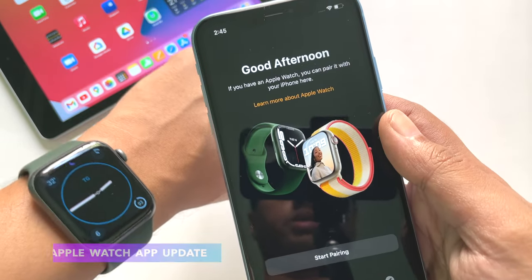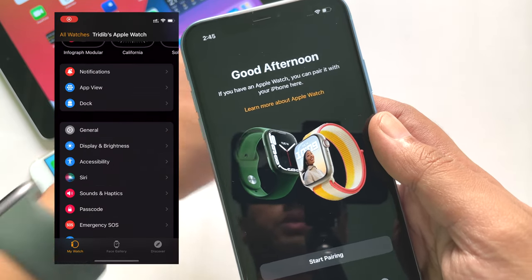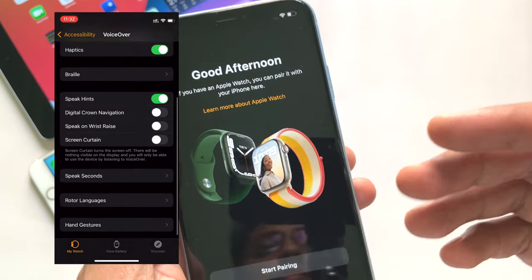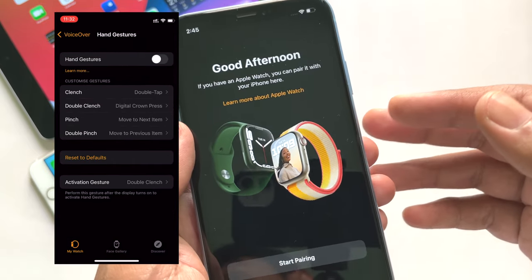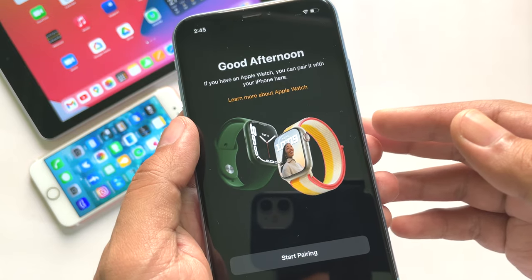If you update your Apple Watch to watchOS 8.6 beta 1, then within the Watch app, under Accessibility then VoiceOver, within Hand Gestures you will now see a new gesture called Magic Tap. We don't know the utility of this yet, but it is there.